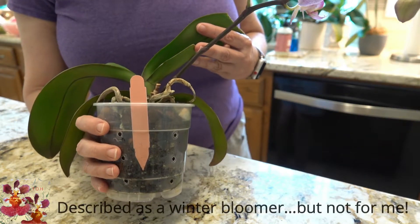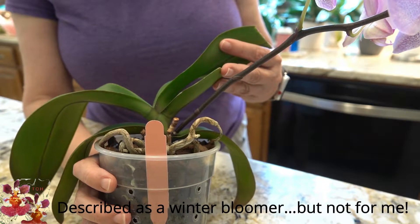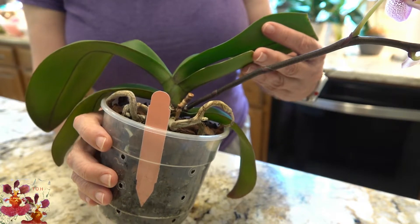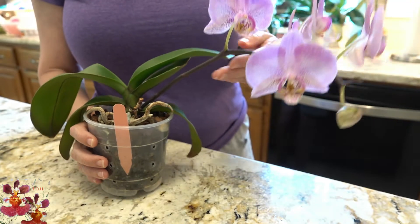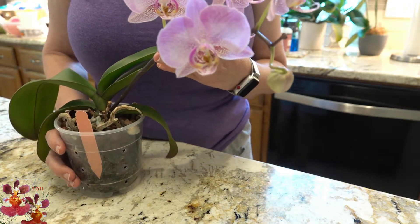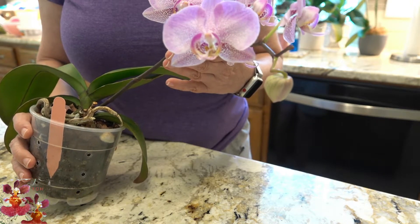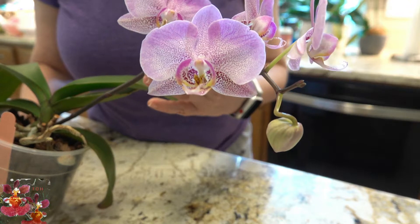It was a little bit of an anomaly where it produced the spike, because it sent up a spike in the exact location where the spike was last year when it was shipped to me. This year it has one, two, three, four, five blooms that are open and one more bud on the way. Let me see if I can get the camera to really zoom in on that bloom.